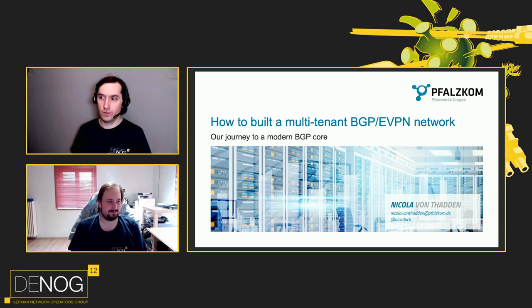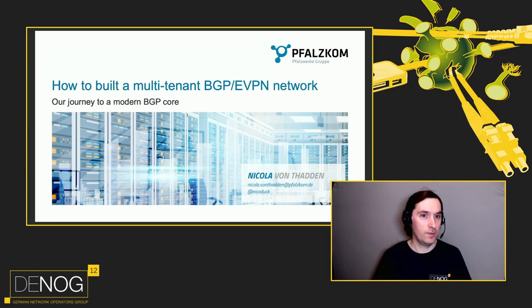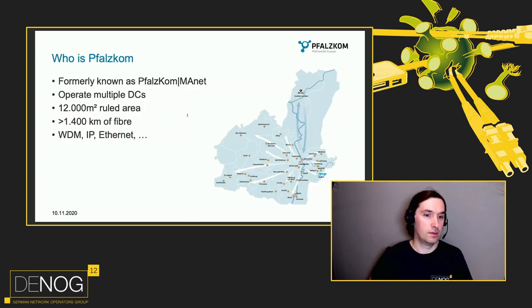Hello everyone. Thank you Florian for the introduction. I'm Nico, I'm working at Volkskom. We are a regional network provider in Rheinland Palatinate. We operate multiple data centers and we have a fiber network throughout the region. We are present in Frankfurt and we were formerly known as Volkskom Manet — you may have heard this name two years ago when I presented my VXLAN talk together with Florian.